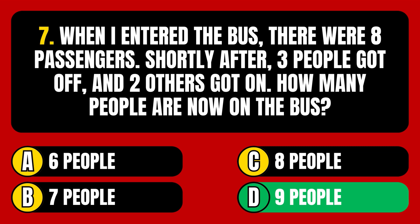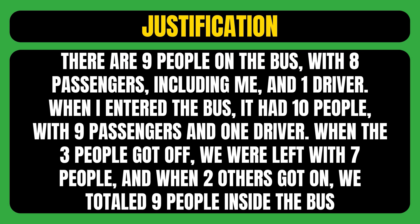The correct answer is option D, meaning there are 9 people on the bus — 8 passengers including me, and 1 driver. When I entered the bus, it had 10 people: 9 passengers and 1 driver. When the 3 people got off, we were left with 7, and when 2 others got on, we totaled 9 people inside the bus.